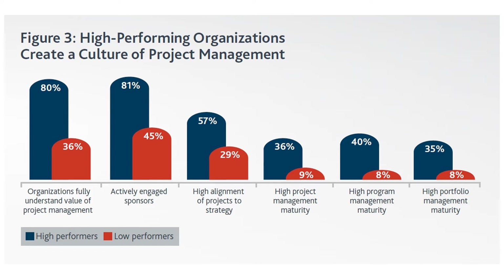57% of high-performing organizations have high alignment of projects to overall company strategy. For example, if your company's strategy is cloud computing, your projects will be aligned to that. Only 29% of low performers achieve this. On project management maturity, 36% of high-performing organizations have high maturity, while only 9% of low performers do.